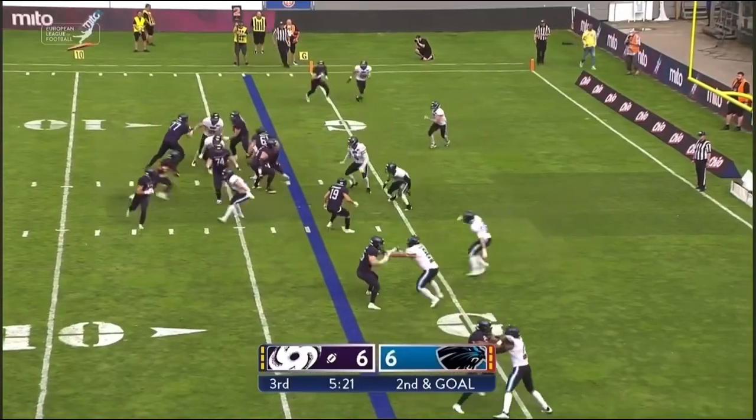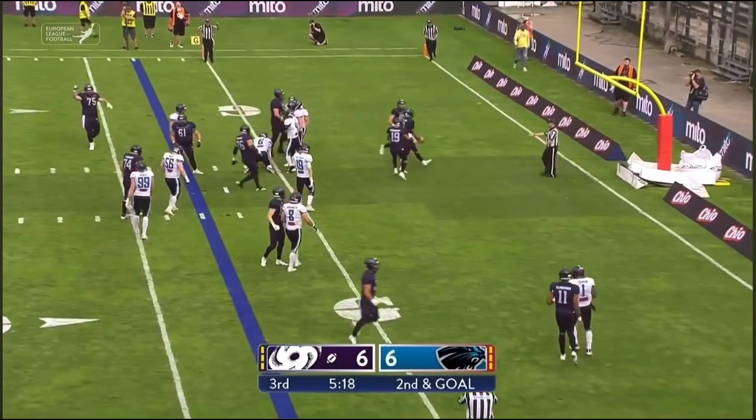Sullivan in the backfield, fakes the jet sweep, keeps it himself — and it's a touchdown.